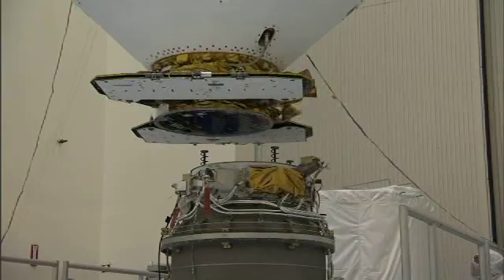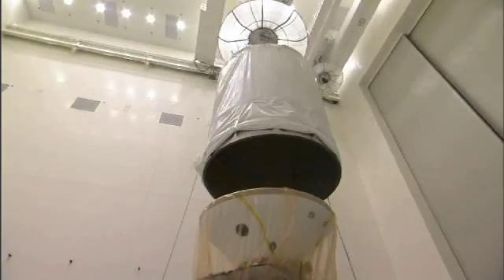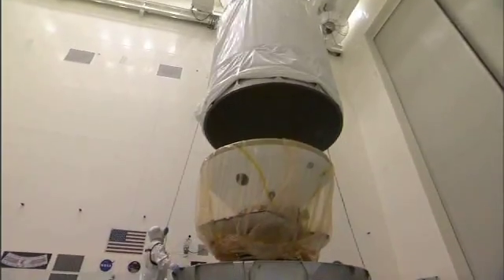This phase of the mission is basically the final checkouts and closeouts of the vehicle in preparation to mate it to the third stage, transport it out to the pad, get it stacked on the rocket, and, of course, get it launched.